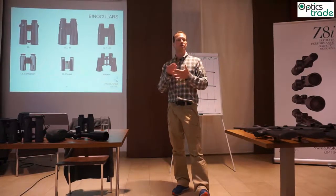Then we come to the next level — the SLC 42 — which is state-of-the-art production with fluoride-containing lenses and brilliant optics at a relatively reasonable price.